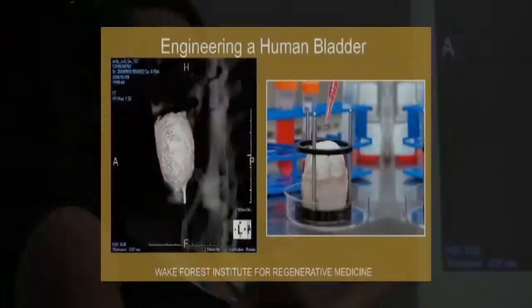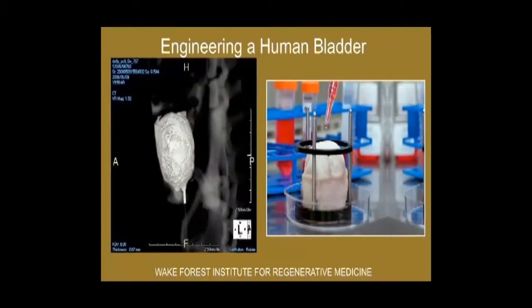This is actually going on today right now — you can print a human bladder. It's printed on a mesh, and then they print the living tissue on top of the mesh, and the bladder grows into that tissue and it biodegrades.